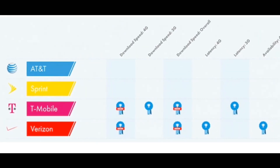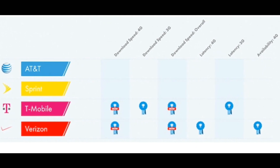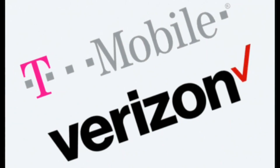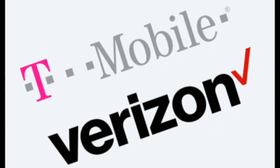The report uses crowdsourced data to test all the networks nationwide. OpenSignal gets users to download its app — 170,000 of them were using the app for this report — and then continuously runs network speed tests to gather data on speed, latency, and regional availability.